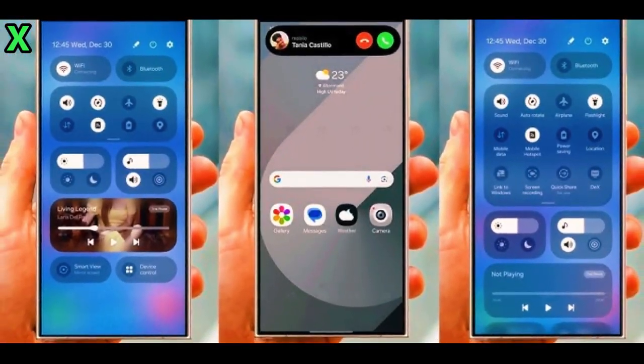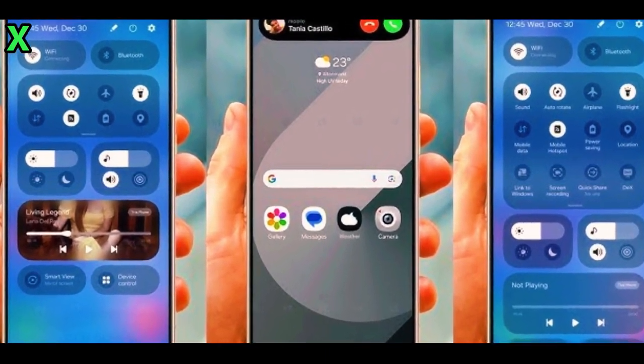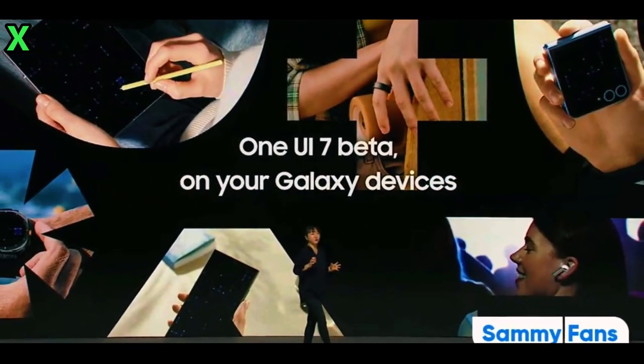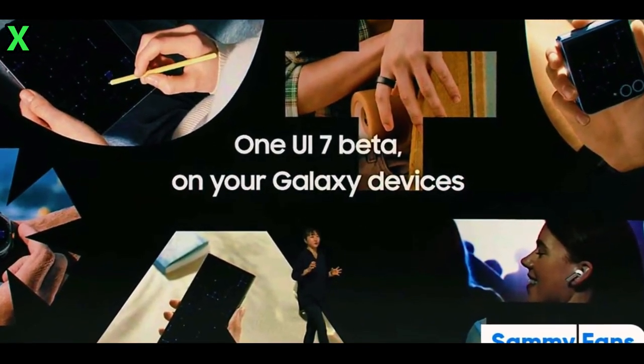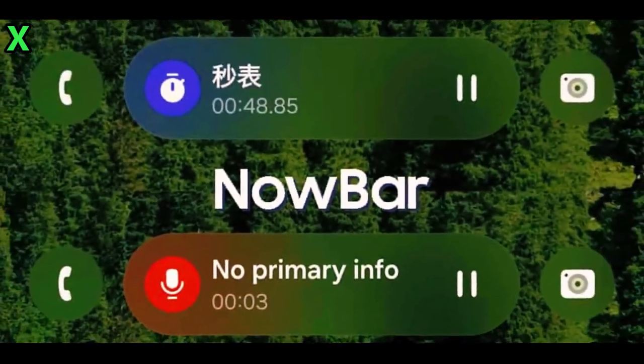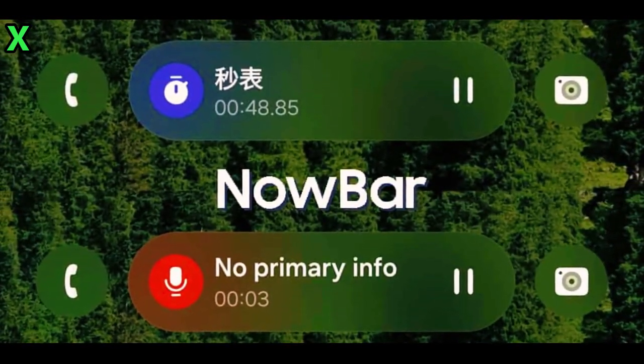So there you have it — the timeline for One UI 7.0, which devices will be included, and some exciting new features on the horizon. What are your thoughts on these updates? Are you looking forward to trying out One UI 7.0? Let us know in the comments below. If you enjoyed this video and want more tech updates, don't forget to hit that like button and subscribe. Thanks for watching — see you in the next video!